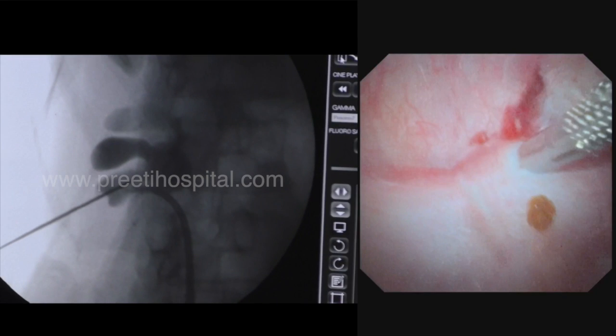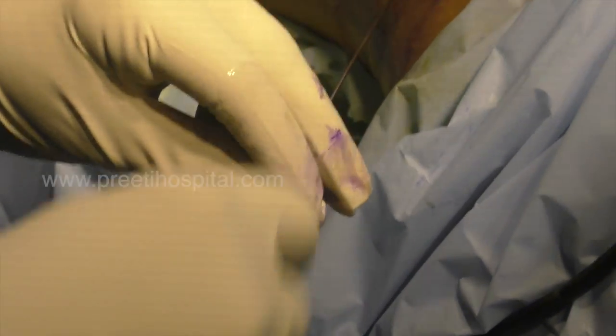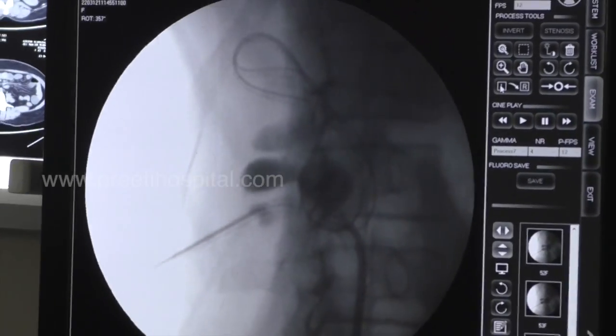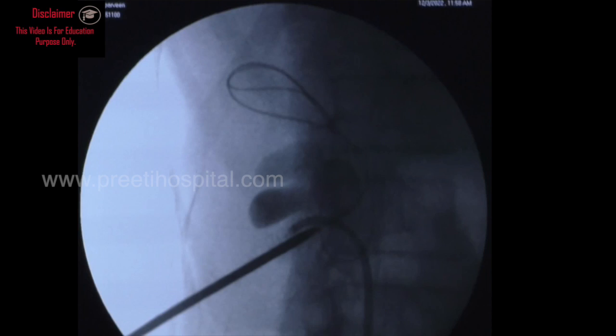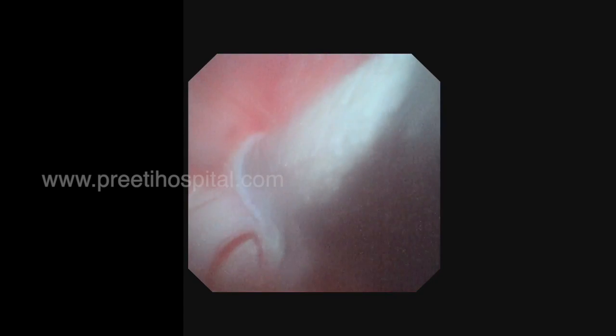The puncture was made through the center of the calyx — absolutely blood-free fluid came out confirming a clean entry. After that the procedure follows the same steps as any standard PCNL. We observed each dilator coming through the calyx into the pelvis, though this is not strictly necessary. A few seconds of C-arm fluoroscopy is also acceptable for guidance.